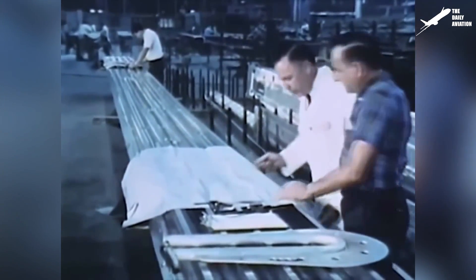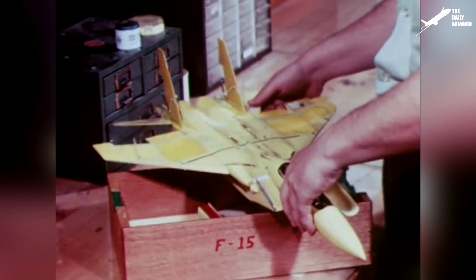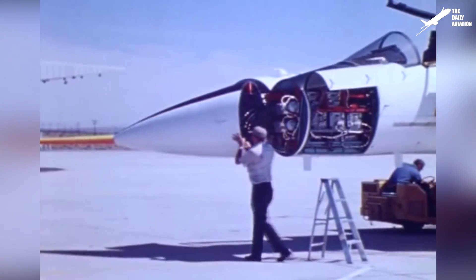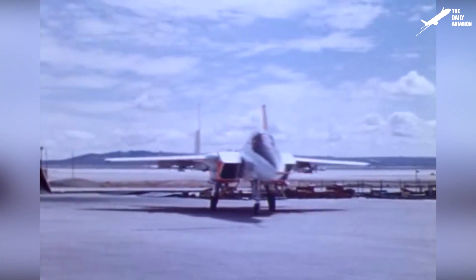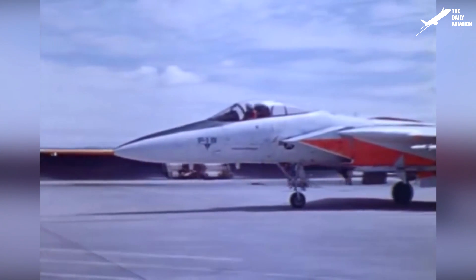On December 23, 1969, the McDonnell Douglas Company was chosen for the design and production of this future aircraft. Quickly, the company's engineers began to work on the project and decided to integrate the latest aeronautical technologies of the time. On June 26, 1972, the first F-15 prototype left the McDonnell Douglas factory.